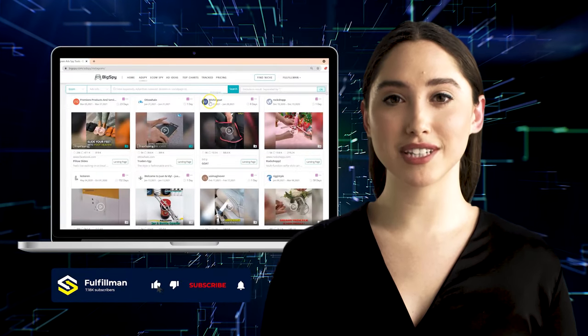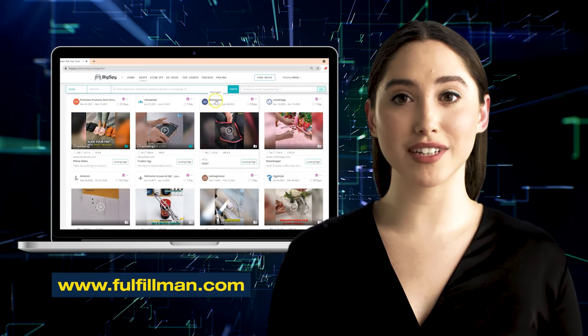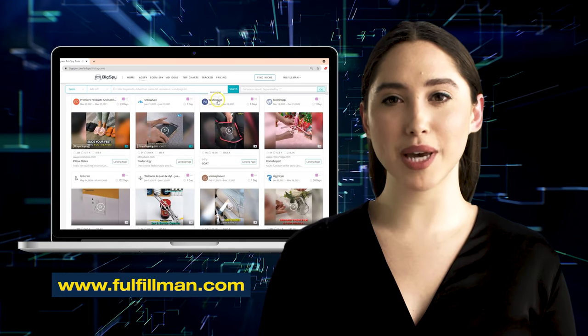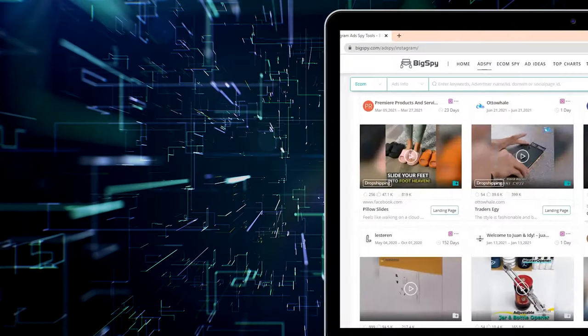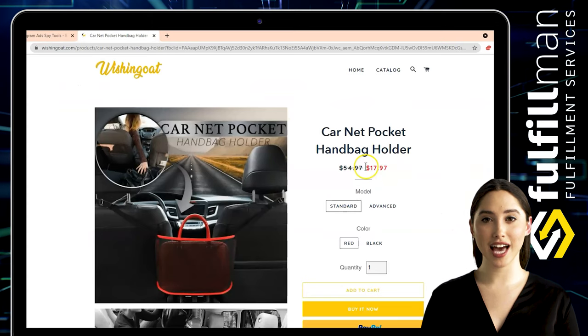Hi everyone, welcome back again to the Fulfillment YouTube channel. The first winning product for this video is a car net pocket handbag holder from the online store Wishing Goat.